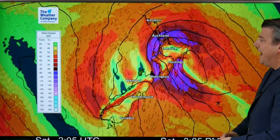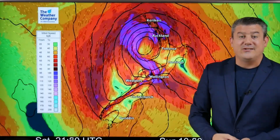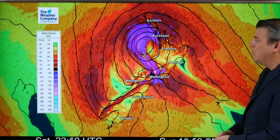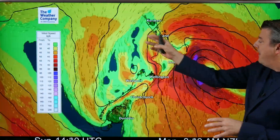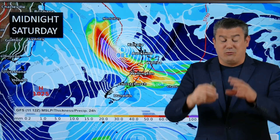Here's an animation of what I just showed you so you can get a better picture as it moves through. The time is shown at the bottom. If you can't see this clearly enough in the video, you'll find it on our website at weatherwatch.co.nz. The areas in purple and pink are the areas that could be damaging as far as winds are concerned. You can see the center changing shape as it comes through, stretching right out - particularly as it crosses the North Island.